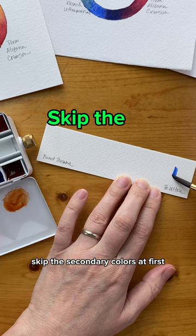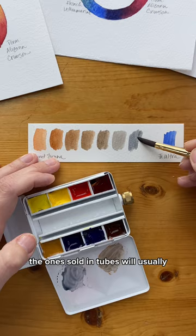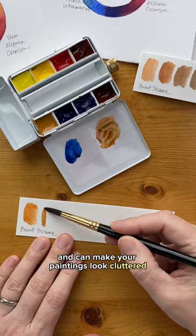Skip the secondary colors at first. Your paintings will have more harmony if you mix your own greens, oranges, and purples. The ones sold in tubes will usually be made from different yellows, reds, and blues than the ones you're using and can make your paintings look cluttered.